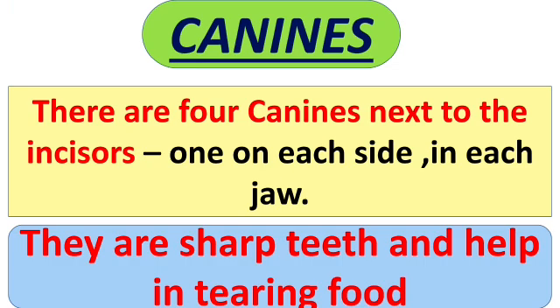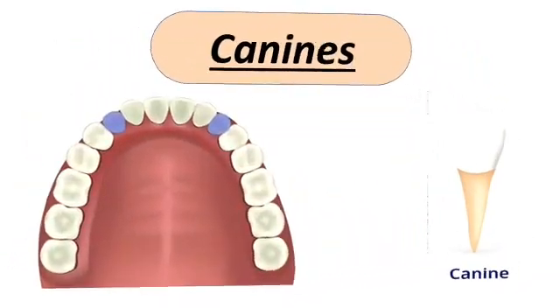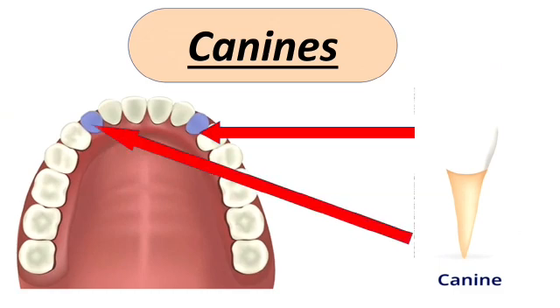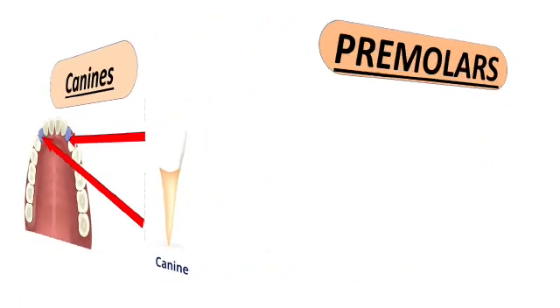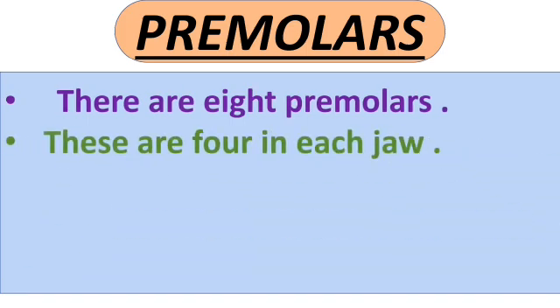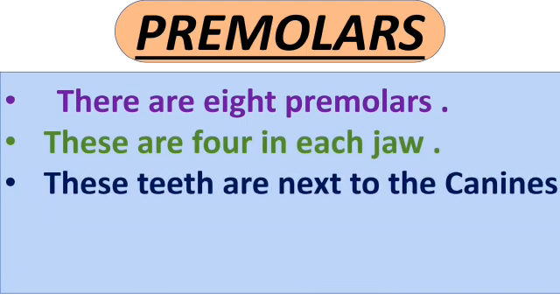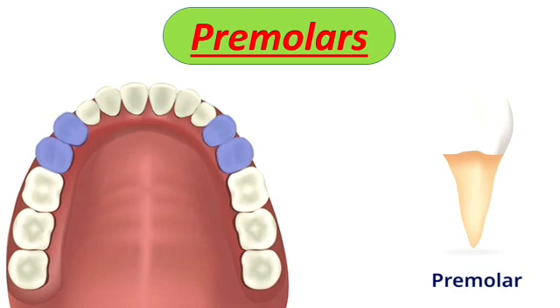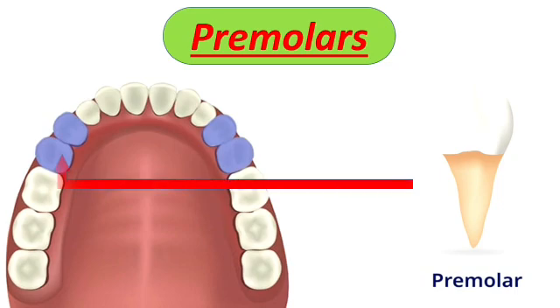These canine teeth are sharp and help for tearing the food. You can see the 4 canine teeth in the picture — 2 in each jaw. Next is premolars. There are 8 premolar teeth in our mouth, 4 in each jaw — 4 in the upper jaw and 4 in the lower jaw. These teeth are next to the canines and are used for cracking and crushing the food into pieces. Premolars are broad in shape.